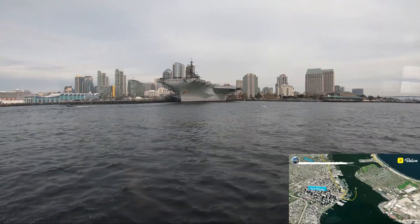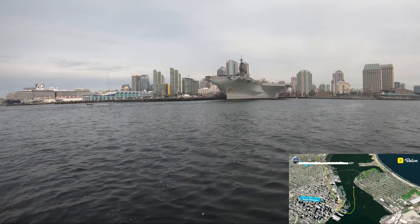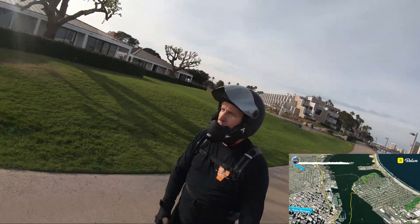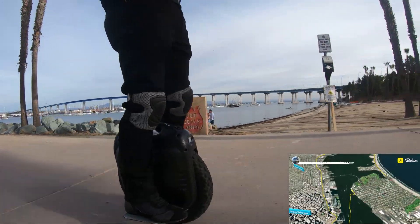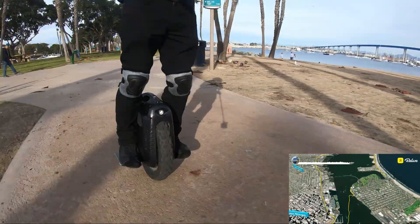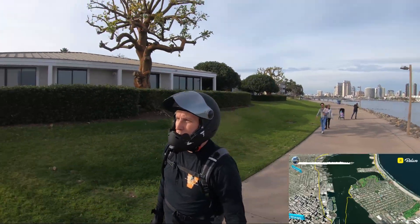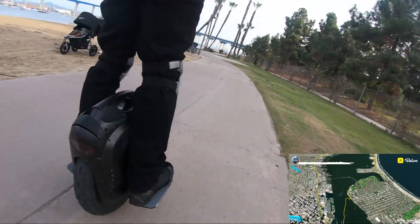We're back, and now we've taken the ferry across the bay to get back around onto Coronado Island. There are a lot more people over here by Coronado and by these parks, and we'll actually go underneath the Coronado Bridge coming up ahead there.